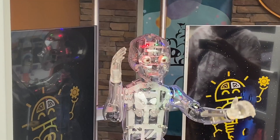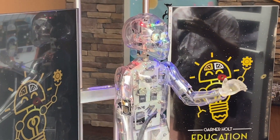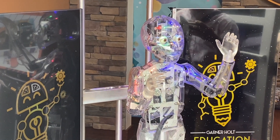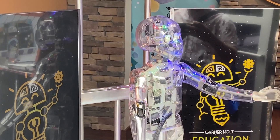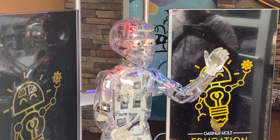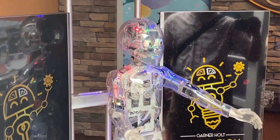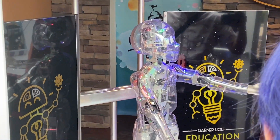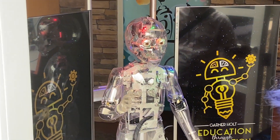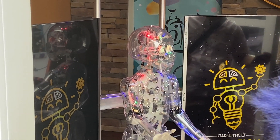As a team, students research a topic, write a script, record a voice track, and are able to program 10 electric motors, three independently controlled lights, and audio tracks. Students can then sculpt the face, create the costume, and add background props. Students now have the opportunity to go beyond writing reports and creating PowerPoint presentations — thank you for creating an engaging animatronic show.